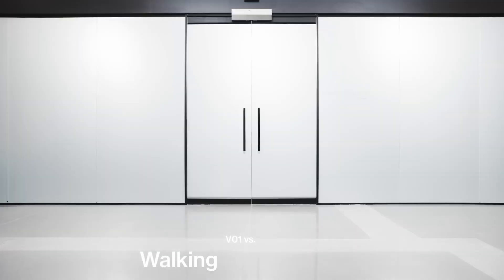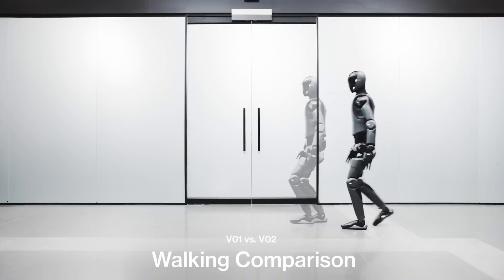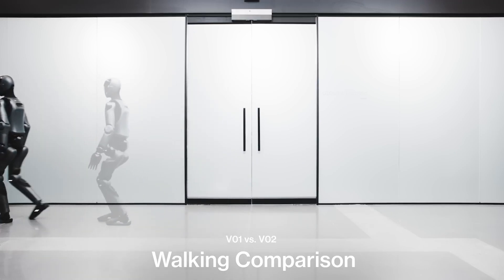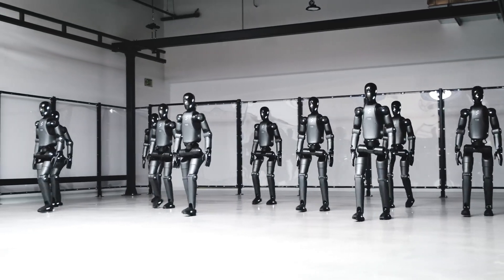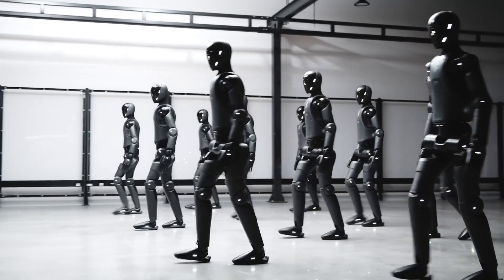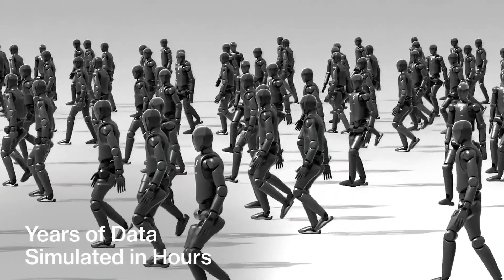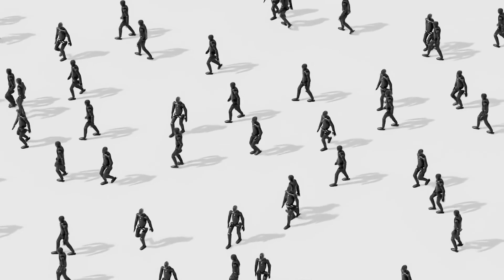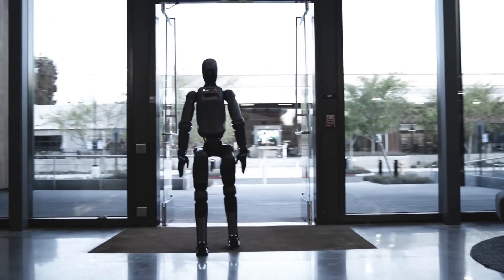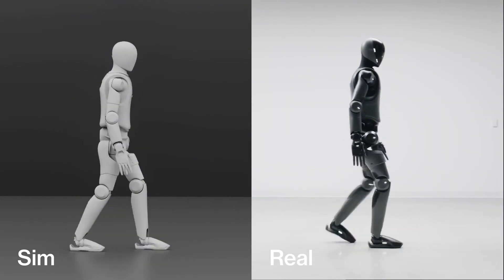The company Figure recently released a new video of its humanoid robot Figure Zero Two walking perfectly like a human, highlighting a significant advancement in the locomotion of its humanoid robots. Using reinforcement learning in high-fidelity simulations, Figure trained the Figure Zero Two robot to walk more naturally and human-like. This method allowed the collection of years worth of simulated data in just a few hours, resulting in an effective transfer of learned skills to the real robot without the need for additional adjustments, marking an important step toward creating more efficient and adaptable humanoid robots.